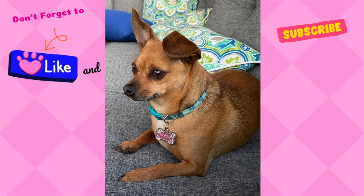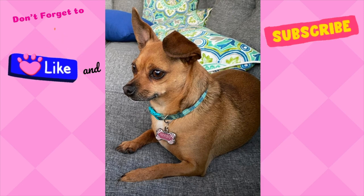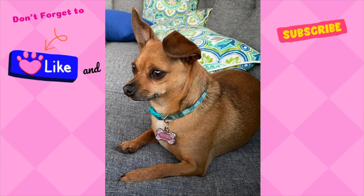That's all I have for you today, everyone. Thanks for shopping along with me. If you enjoy this type of content, please make sure you subscribe to my channel, like this video, and leave me a comment below. Until next time, bye-bye.